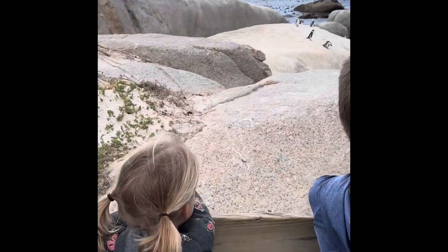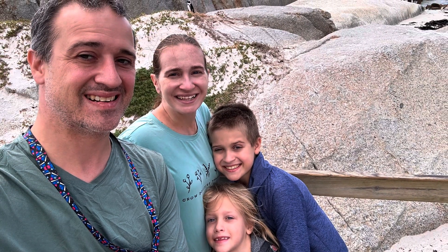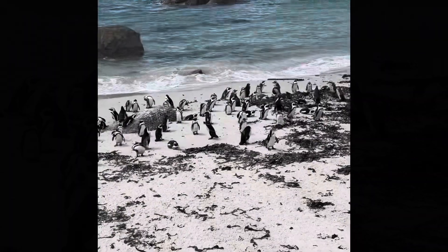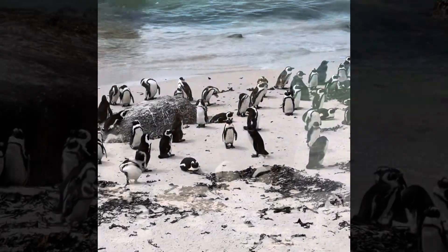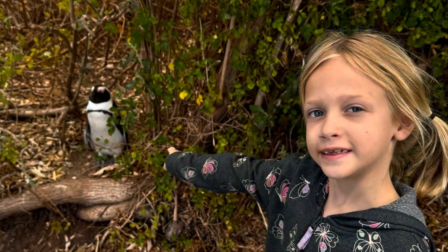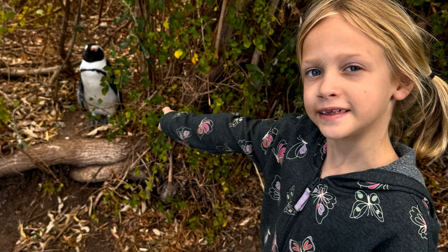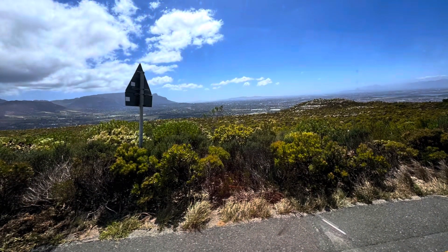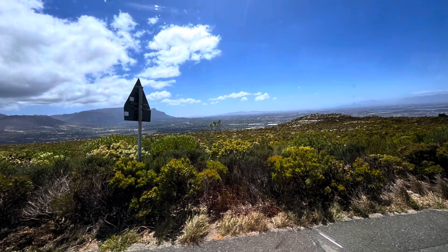Here we are at Boulder Beach getting to see the penguins. A lot of people had suggested the penguins probably wouldn't be at the beach during the day — they'd be out swimming — but there were tons and tons of penguins there. It was really neat seeing them waddle about and play with each other. As you can see in this video, some of the penguins are staying very still; they're not always moving around actively. Sometimes they're just being really still.